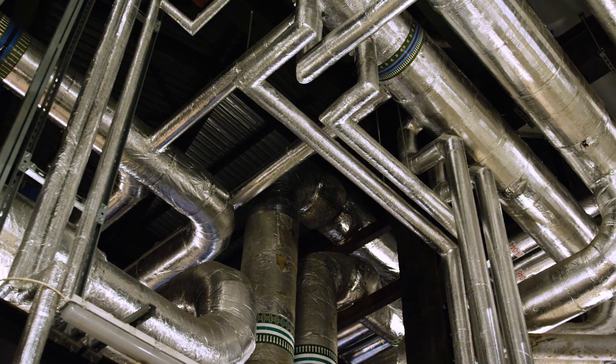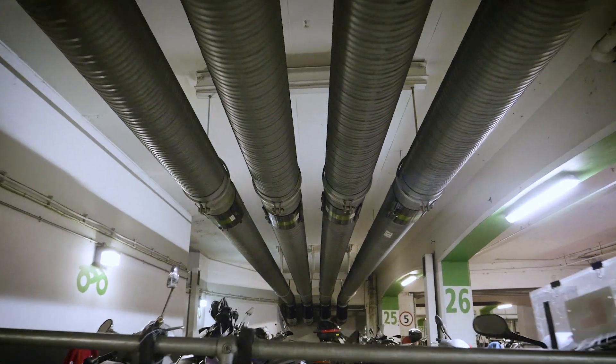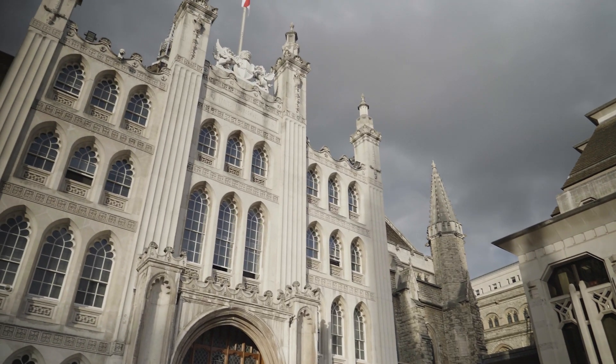The Citigen network is around 10.5km long, using existing subways, tunnels and car parks to create a decentralised energy network. The network starts from Smithfield Market before branching out to commercial and residential properties including the Guildhall and the Barbican.